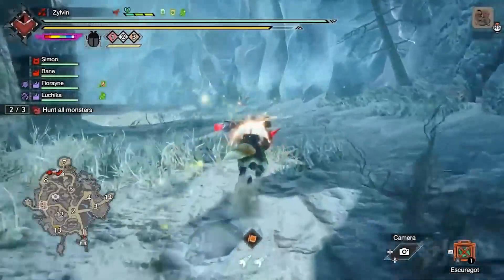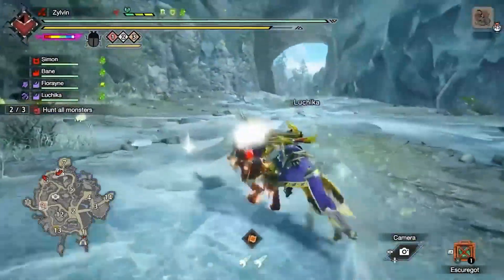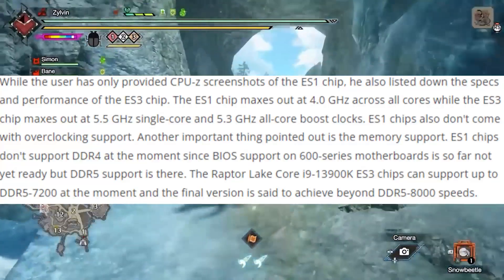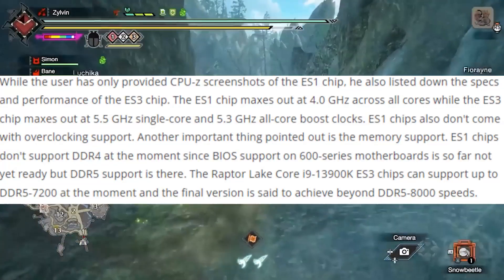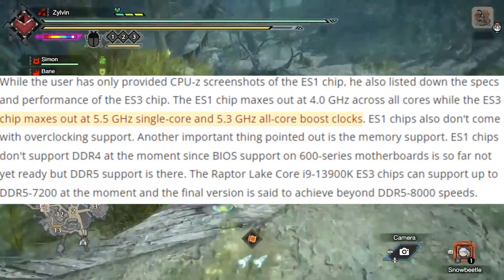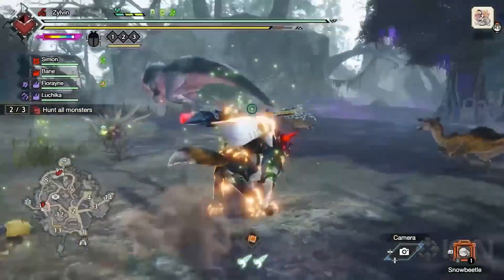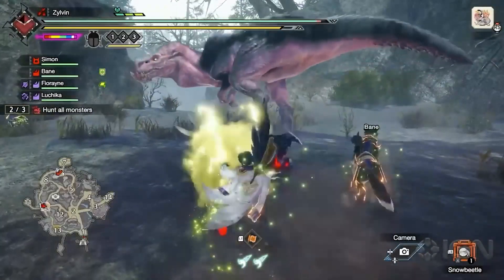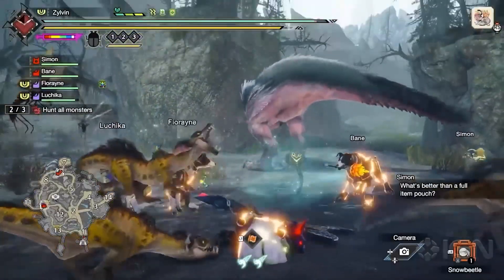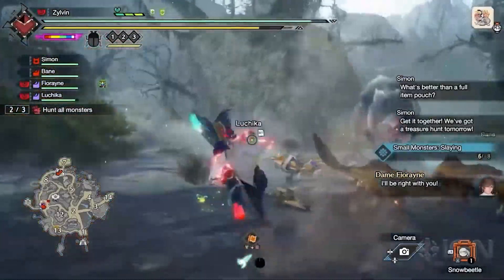The ES3 sample was quite a beast. The ES1 version — the QD8 — didn't support overclocking or DDR4, likely because the BIOS isn't fully supported yet. The ES3, however, could boost all the way up to 5.3GHz on all cores and 5.5GHz on single cores. Some people said it could go up to 6GHz, possibly the 13900KS version. The ES3 also supports DDR5 at 7200MHz.